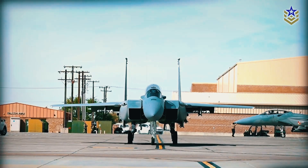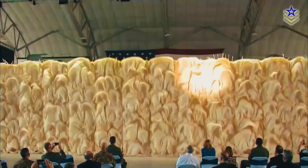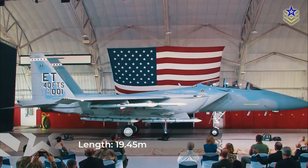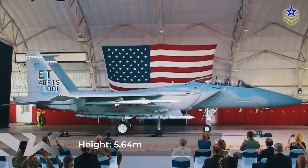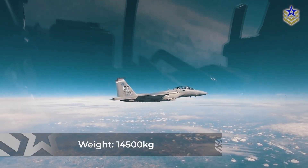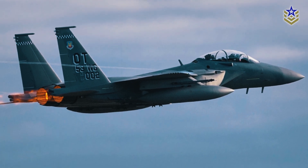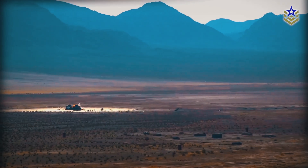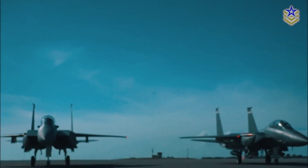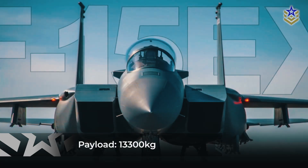One noticeable difference is that the F-15EX has two seats, whereas the F-15C is a single-seat fighter. The F-15EX Eagle II measures 19.45 meters in length, 13 meters in width, and 5.64 meters in height. It has an empty weight of 14,000 kg and a maximum takeoff weight of 37,000 kg. Capable of launching hypersonic weapons, it provides a significant advantage in future conflicts. While designed for two pilots, it can be operated by a single pilot and carries a payload of 13,300 kg.